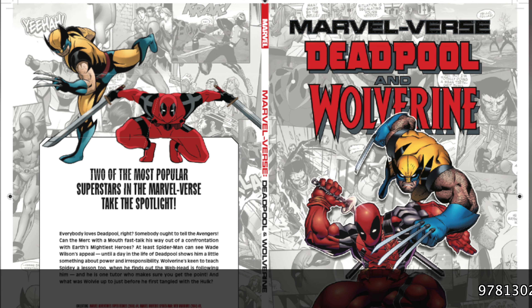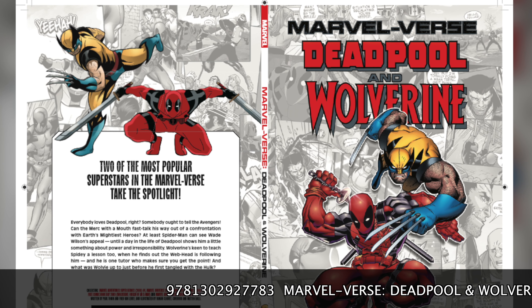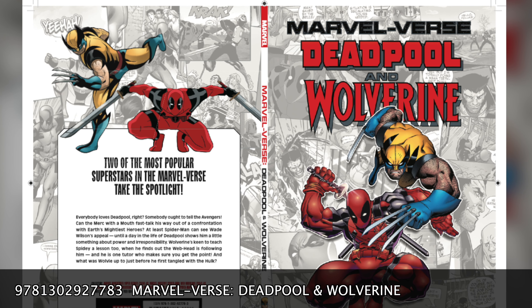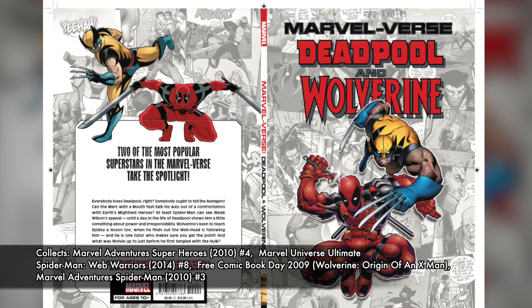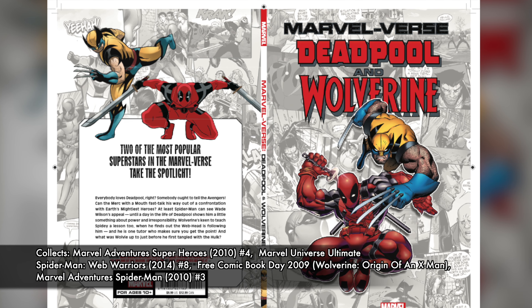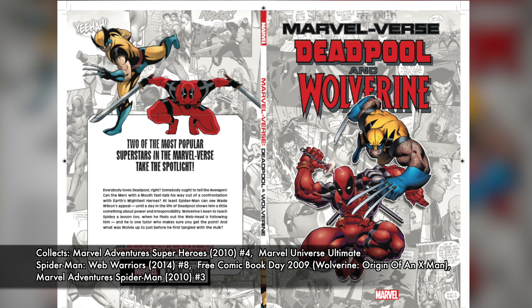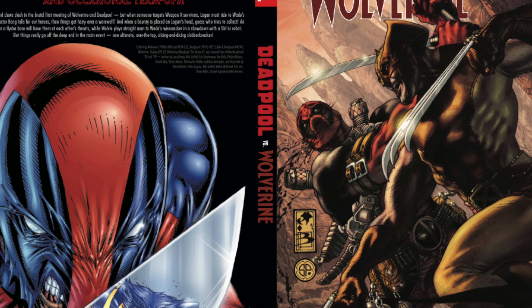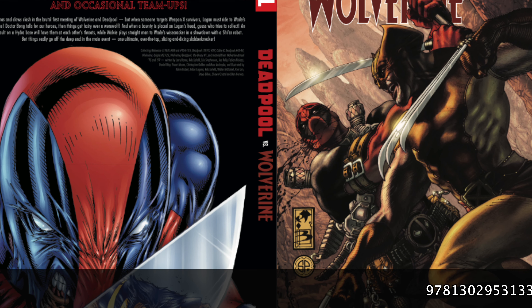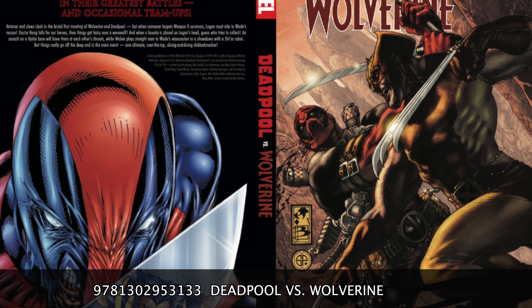We are kicking off this list with a book that is for all ages — anybody can read this particular book. The list officially starts with Marvelverse: Deadpool and Wolverine, a book that features both of the characters. This is the smaller digest-size type of book, which is what the Marvelverse line is, and it gets you to know the characters in a quick and easy way. It collects Marvel Adventures Super Heroes 4, Marvel Universe Ultimate Spider-Man Web Warriors No. 8, Free Comic Book Day 2009, Wolverine: Origin of an X-Man, and Marvel Adventures Spider-Man No. 3.